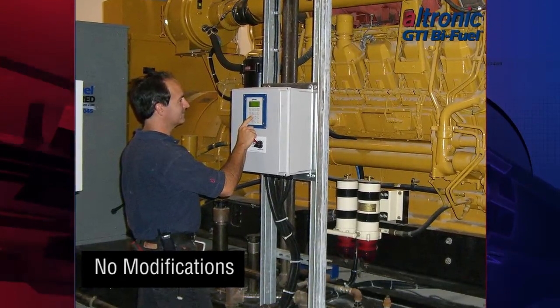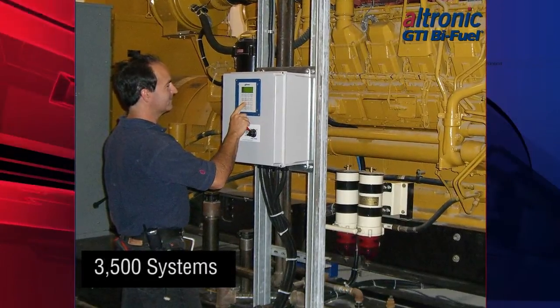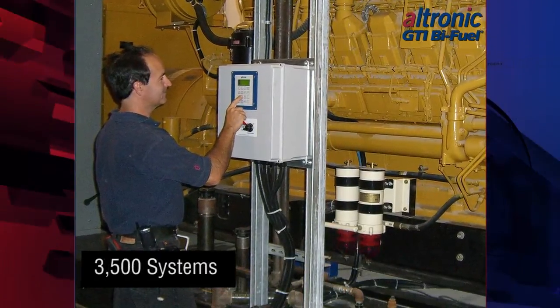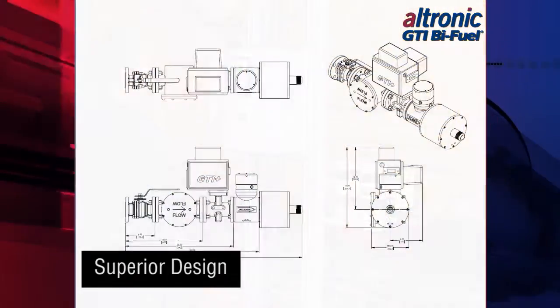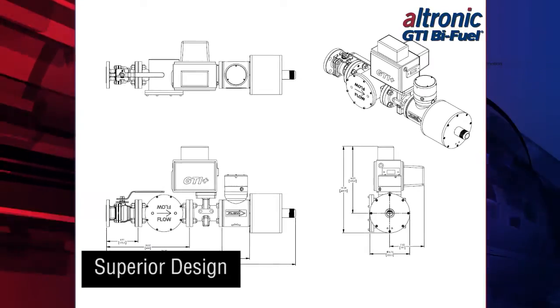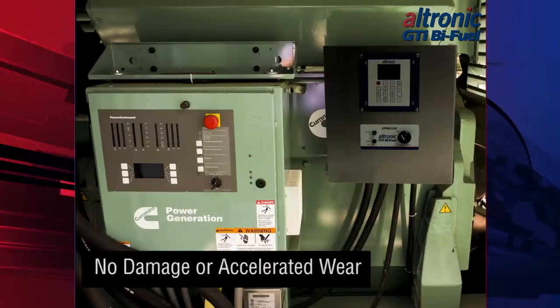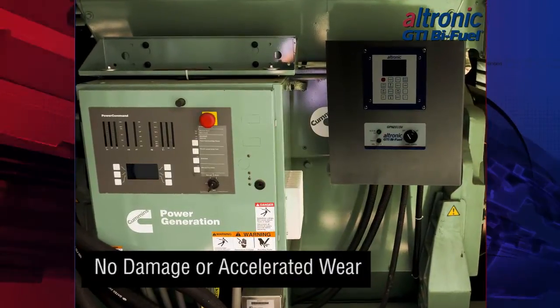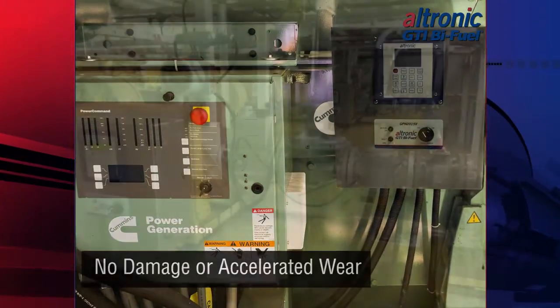Adding an Altronic GTI bi-fuel system is non-intrusive and requires no modification to your engine. With over 3,500 systems installed worldwide in a wide variety of applications and operating environments, the design of the Altronic GTI bi-fuel systems has proven to be fully compatible with stationary diesel engine applications and has resulted in no damage or accelerated wear when installed and operated in accordance with Altronic specifications.